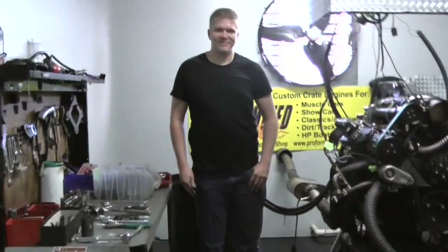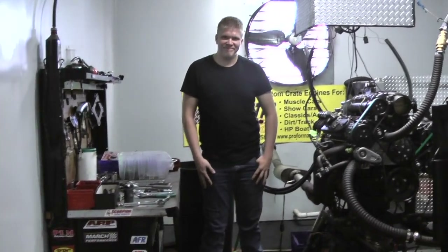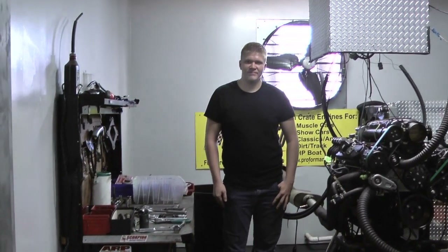Hey, introduce yourself, my young man. Hi, my name's Bradley. Bradley happens to be one of our new young protégés. He's 20 years old. He's got some really good skills already. And in a few years, he's going to be one of my engine rebuilding replacements for Steve and I.